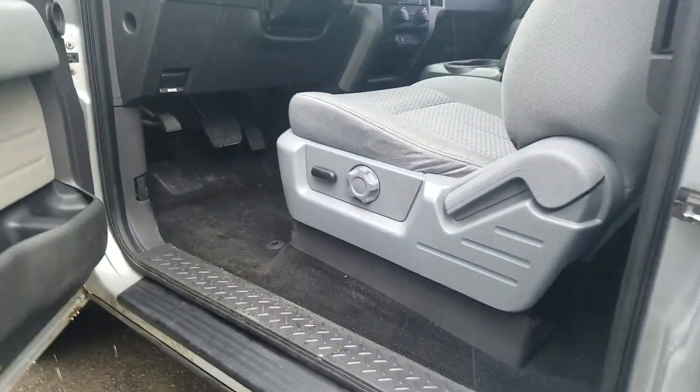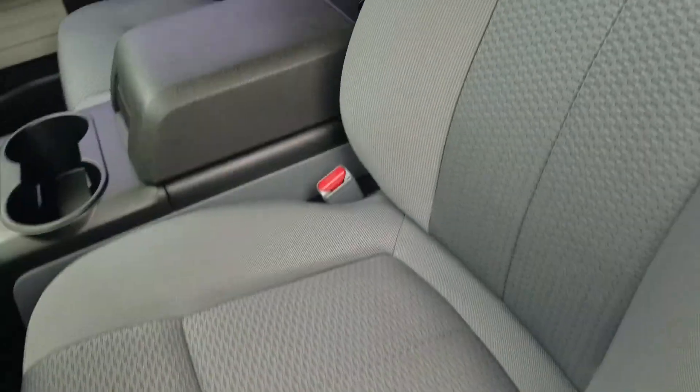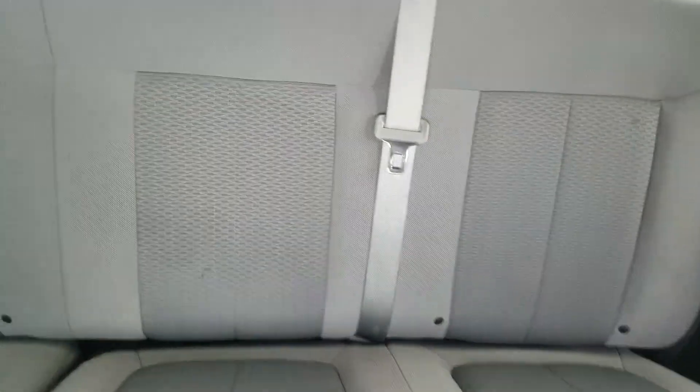Front driver interior — it is a cloth interior with no tears or rips in the fabric. The rear interior is also in good condition and has been well maintained.